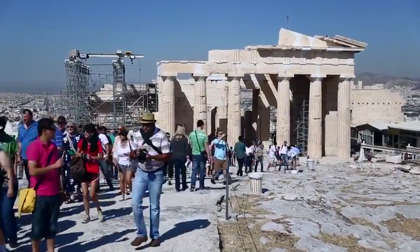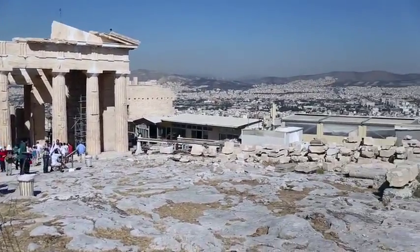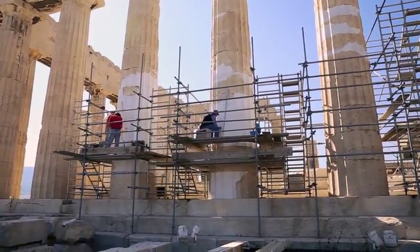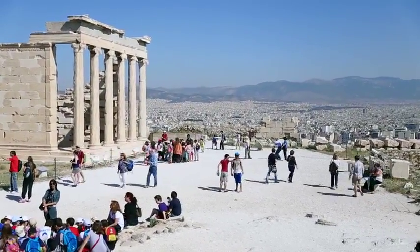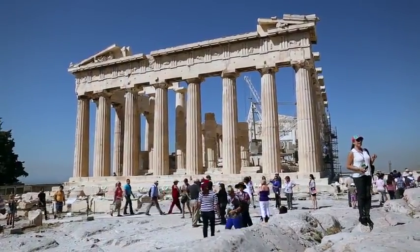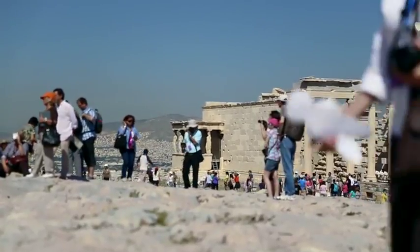Throughout the centuries, the Acropolis has been destroyed and rebuilt. In 1687, a siege by the Venetians resulted in a catastrophic explosion because the Turks were using the Parthenon as a gunpowder battery. Then, the notorious plundering of Lord Elgin resulted in most of the Parthenon's friezes and statues being carted off to Britain, where they still remain to this day.